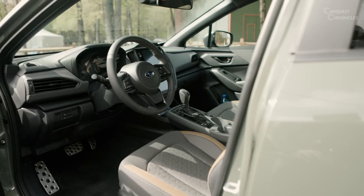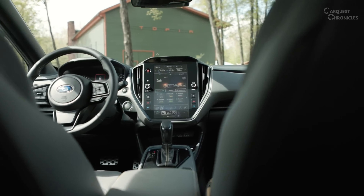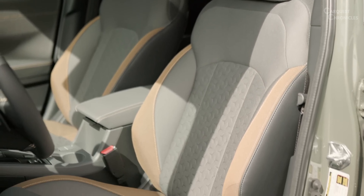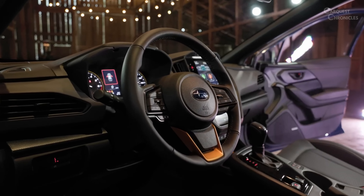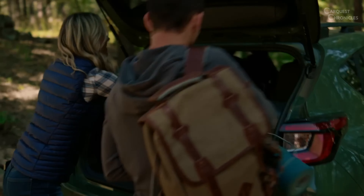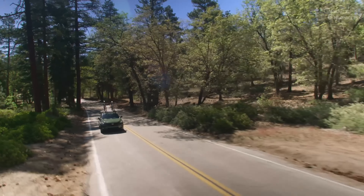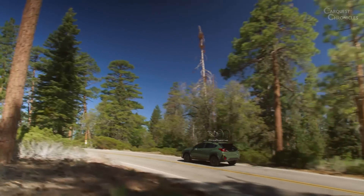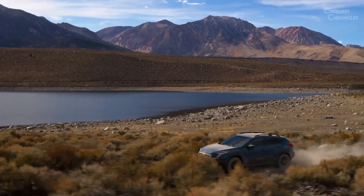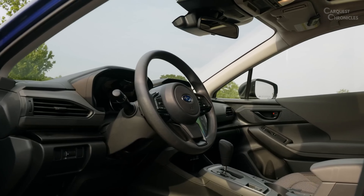Inside the cabin, Subaru continues to prioritize functionality and comfort. Premium materials and meticulously designed details create an inviting atmosphere for both the driver and passengers. The infotainment system has been upgraded to a larger touchscreen display, offering intuitive controls for navigation, entertainment, and connectivity features. The incorporation of advanced driver assistance systems ensures both safety and convenience, aligning with Subaru's commitment to innovation.